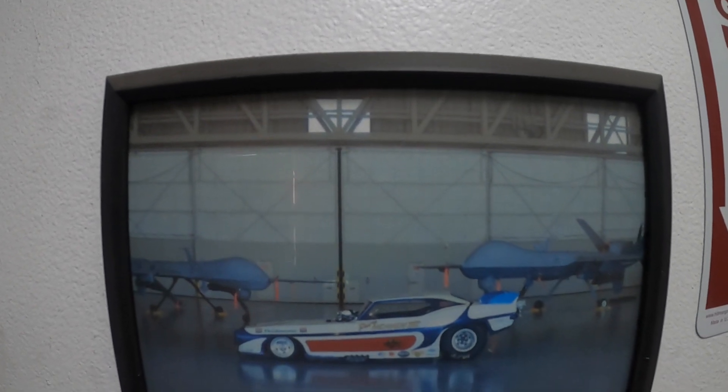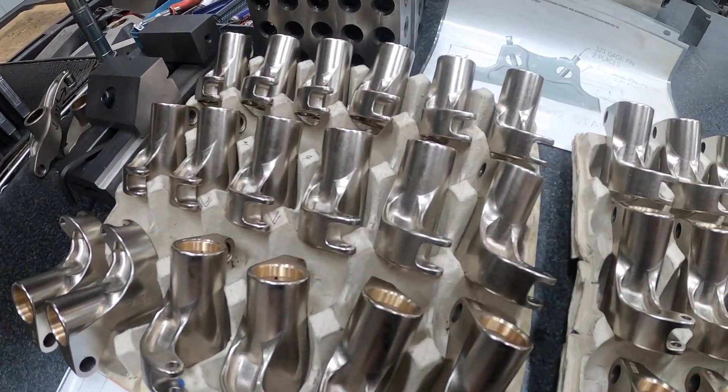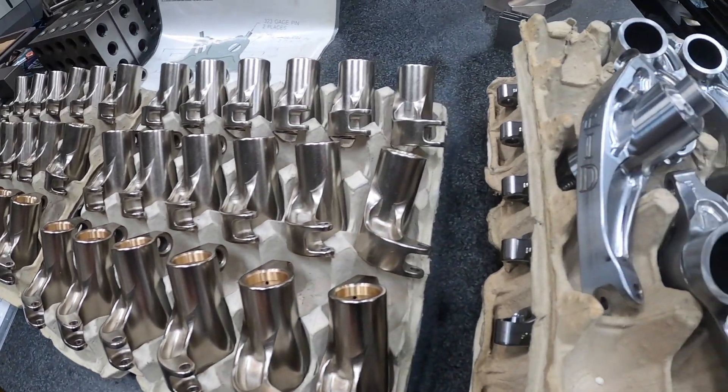Over the last 16 years, many of the sport's most successful drag racers have depended on Reed Machine to do exactly that, and have not only survived, but broke class records using Reed rocker arms.